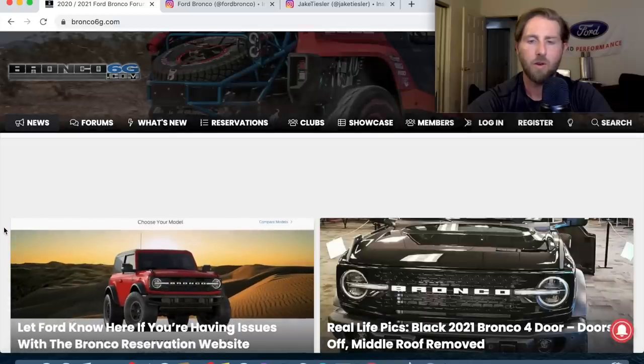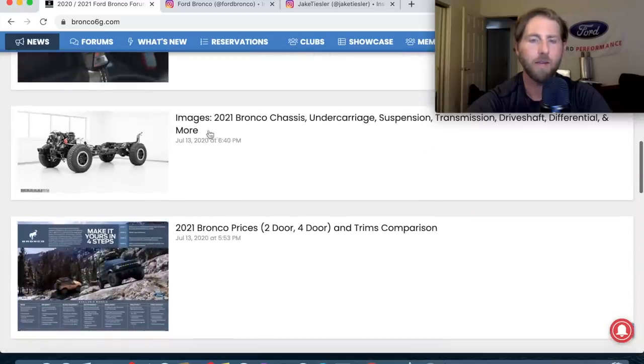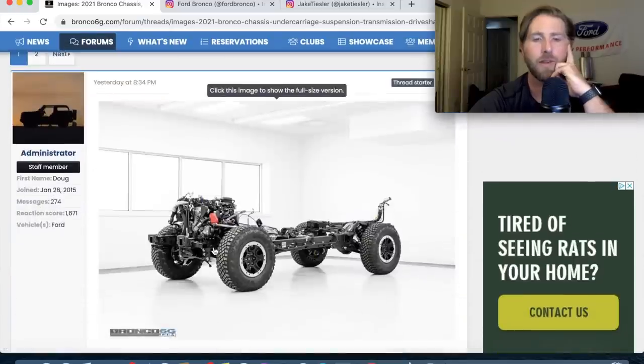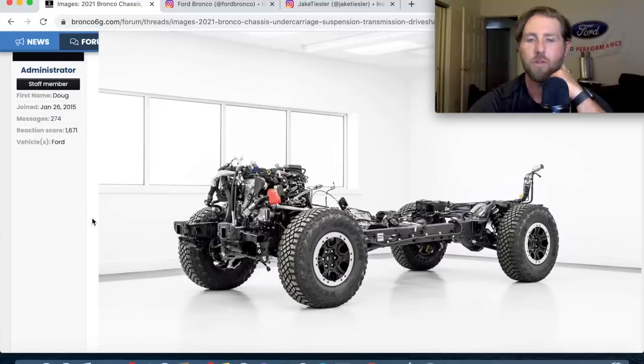In the next video, we'll go over all the trims in detail. For now, let's check out the chassis. This one has the Sasquatch package — these are the 315/70R17 tires and Sasquatch wheels. This appears to be the 2.7 EcoBoost on a four-door chassis — it's a little longer.